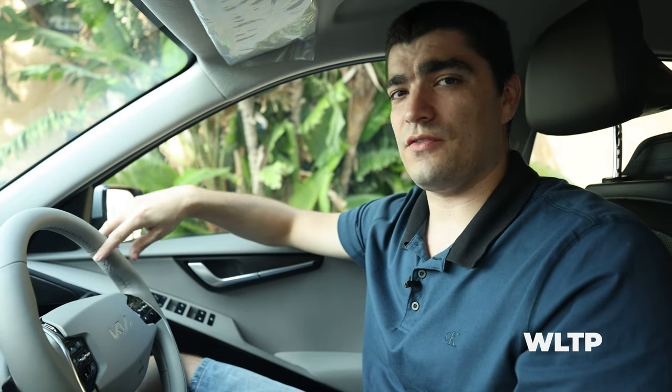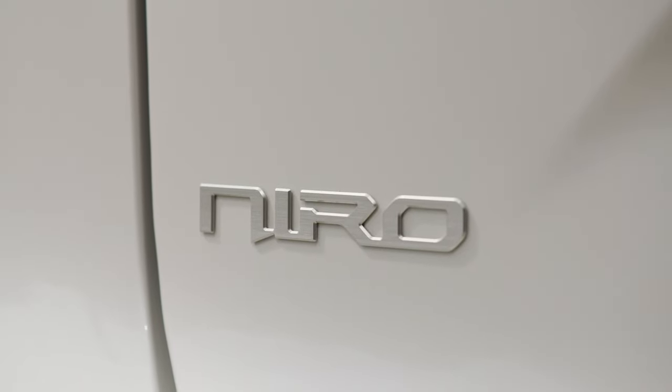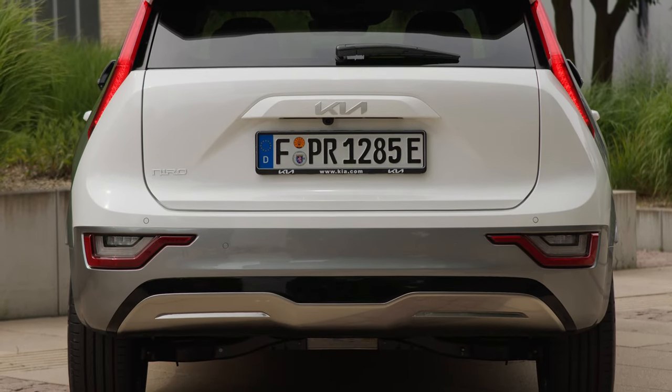Kia and Hyundai are towards the top of the pack when it comes to EV efficiency, and this Niro EV is definitely up there. The WLTP range of this vehicle is 463 kilometres. Here in Malta, with our low speeds and traffic conditions and a climate that matches the battery's ideal operating temperature, you will get close to, meet, or — if you're a careful driver — actually exceed the WLTP figure. This is why the previous Niro was a popular choice among taxi drivers.